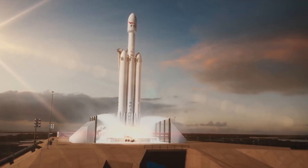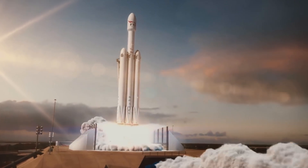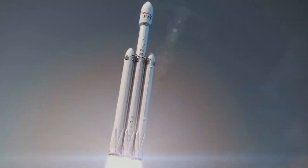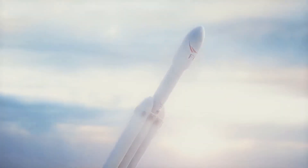The second stage is powered by a single Merlin 1D engine with vacuum capability. All of the engines described run on kerosene and use liquid oxygen as an oxidizer. Now, moving to the liftoff process: the boosters and center core are both fired simultaneously, bringing all 27 Merlin 1D engines to life.